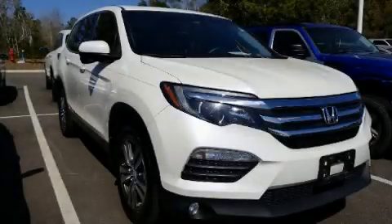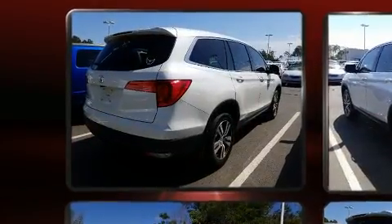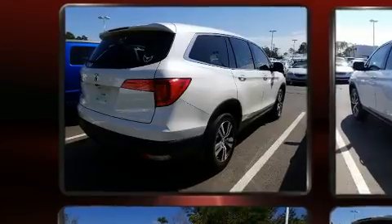Come test drive this 2018 Honda Pilot. A 3.5-liter V6 engine pairs with a sophisticated six-speed automatic transmission, providing a smooth and predictable driving experience.